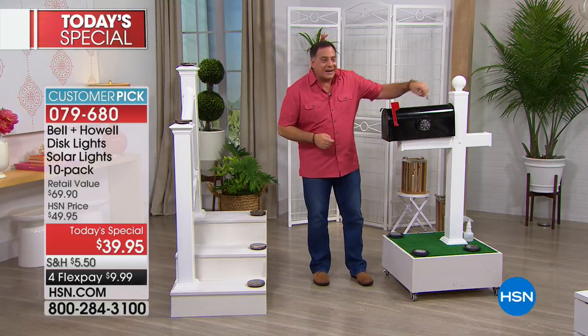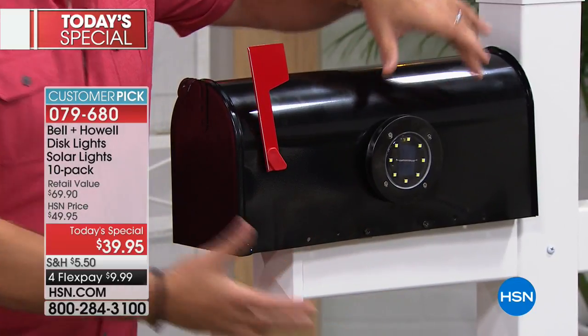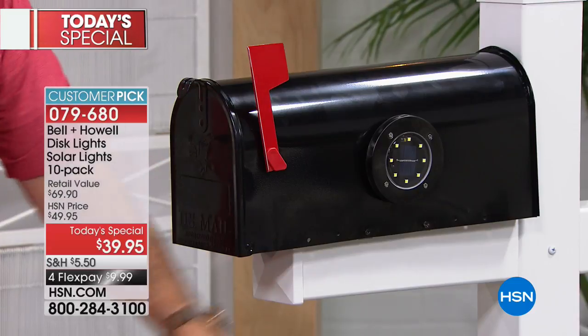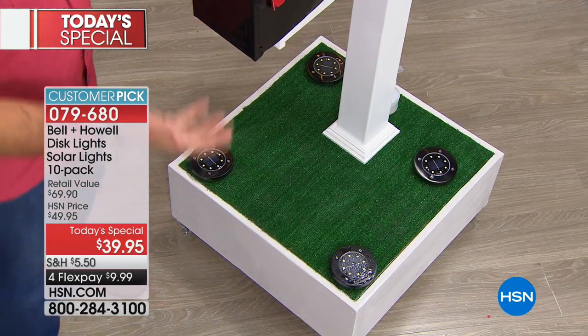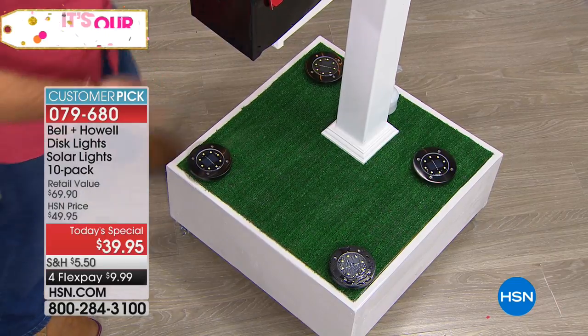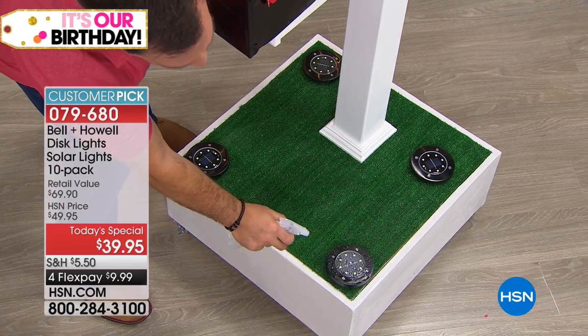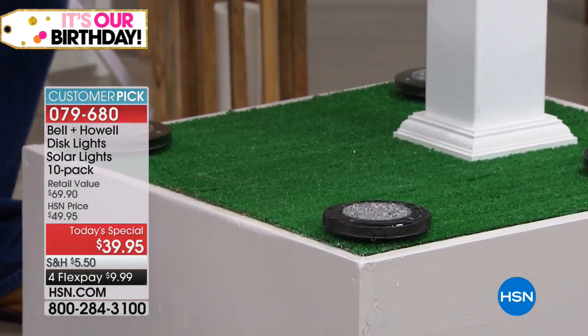We put one right on the side of the mailbox - it's a black mailbox and we put the black stainless on it, so it blends right in. You don't even see it until the lights come on. And we put them in the grass around it as well, just laying flat, for a really nice uplighting effect. As long as we're here, let me show you the water resistance again: are they water resistant? They absolutely are - rain, snow, no problem. We've had torrential downpours here in Florida.